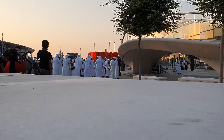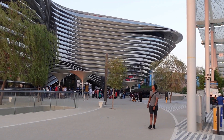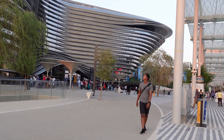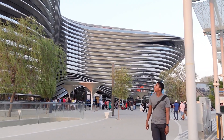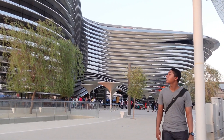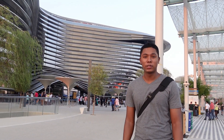We have reached the Mobility Pavilion. Look at this structure — it's amazing, it's beautiful, it's impressive. It is designed to showcase how technology can help us get a better future, and it also showcases the advancement that the United Arab Emirates have achieved so far. Let's go and see what it's all about.